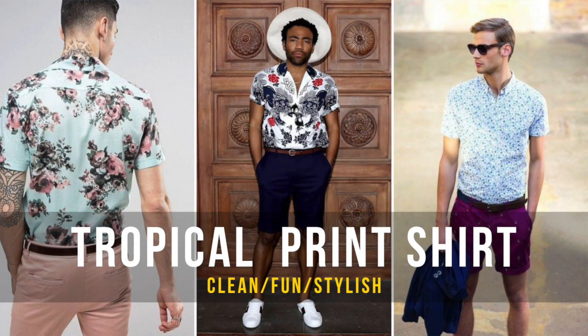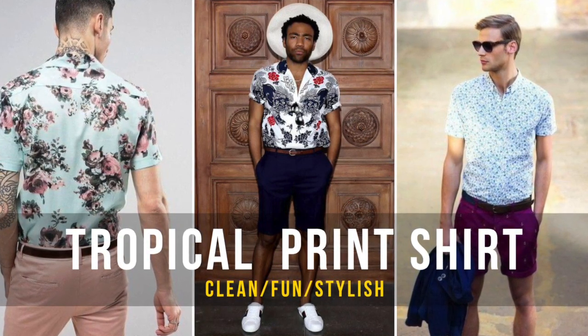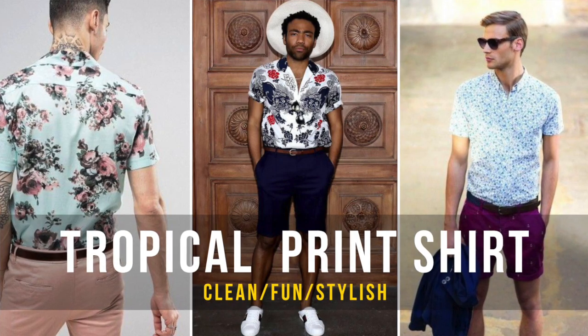Shorts and a tropical print shirt. Fellas, I have to tell you I love this look because one of the things that you can do with a tropical printed shirt is just tuck it. Make sure it's a slim silhouette, and you can even wear it long or short sleeve. If you're wearing a long sleeve, roll your sleeves up a little — it will give you a really nice, clean, and dressed-up look for your shorts.